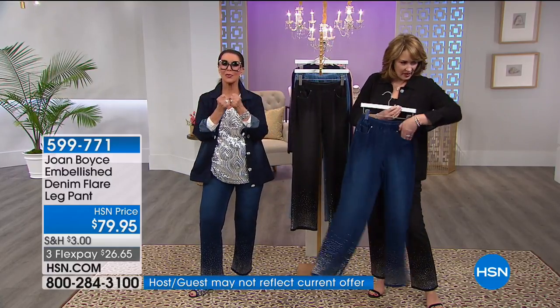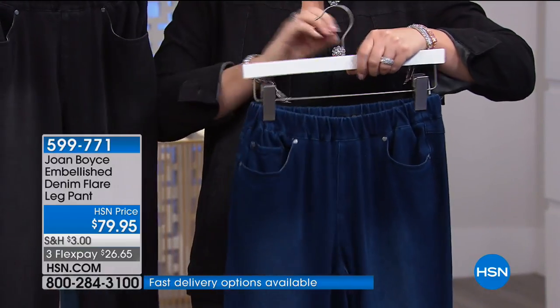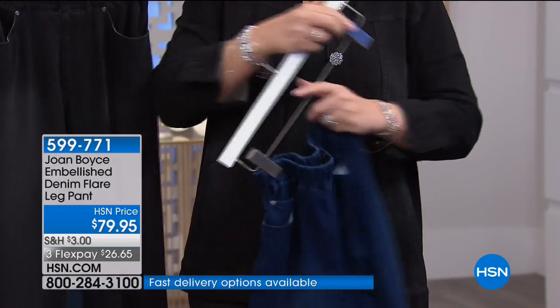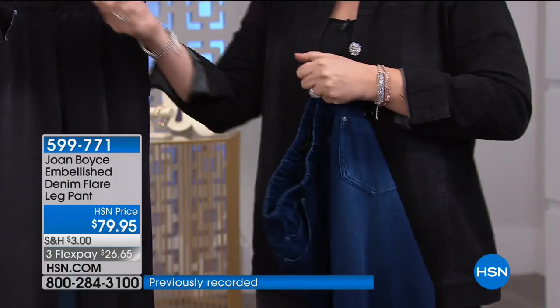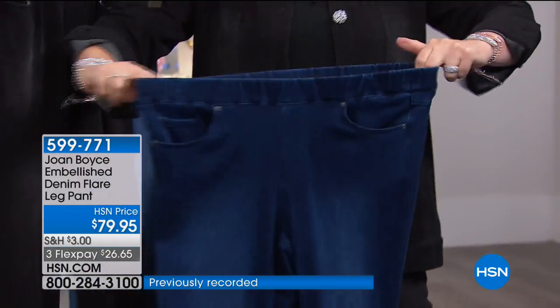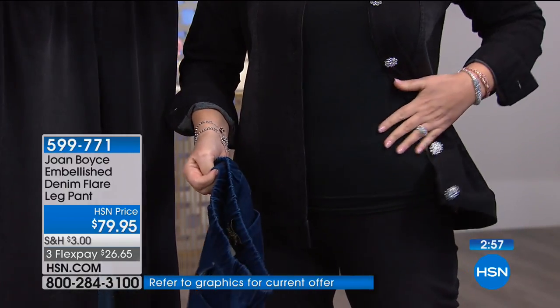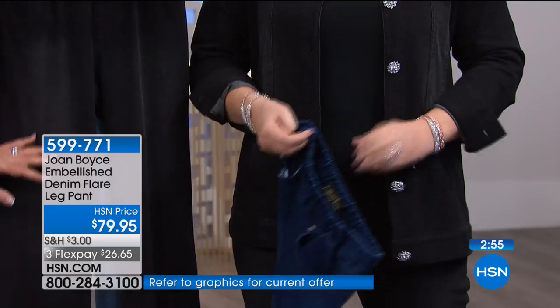Three years of working on this fabric because it also has recovery — you bend down to pick something up and it doesn't bother you; you stand up and they recover. Look at the stretch in the waistband: it's nice and smooth when you put it on. I'm in the medium, which is normally my size, so I'd say stay true to size.